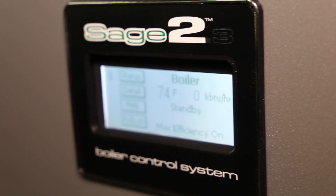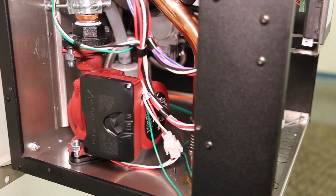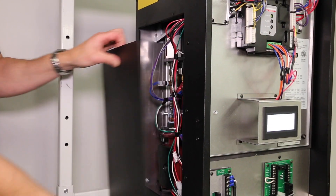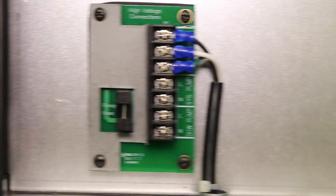The Sage 2.3 Control offers factory presets for easy, out-of-the-box setup without complicated instructions. The K2 also includes a pre-installed high-capacity boiler loop circulator, which is easily accessed through our convenient side panel, and an innovative split voltage box, enabling simple, error-free wiring connections.